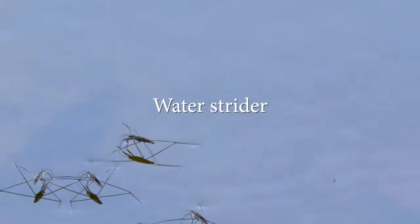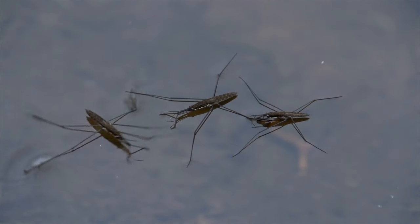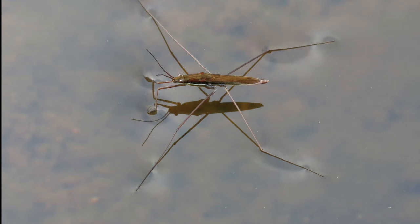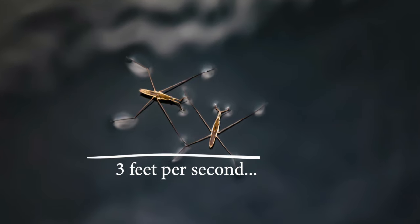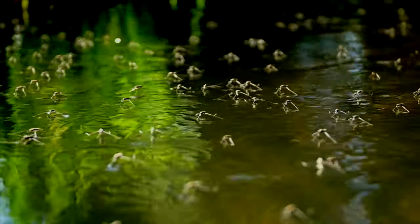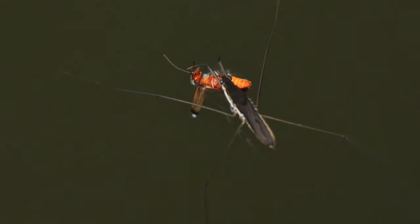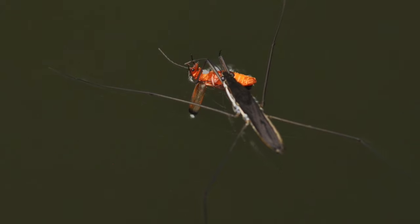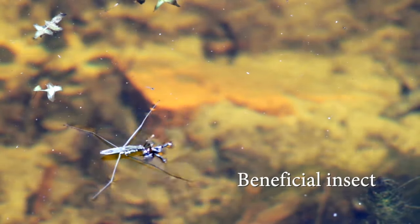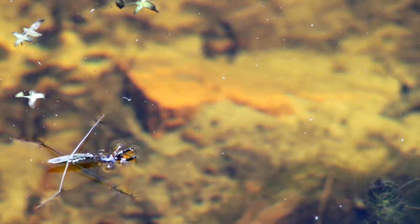Now let's look at the water strider, an insect that lives on the pond. Water striders look like they are gliding over the water, so some people call them pond skaters. Their legs are covered with microscopic hairs that hold air in special grooves and help them push away water. They travel over the surface of water at three feet per second — that's like you or me running 400 miles an hour! They eat other insects, mosquito larvae, and even dead insects floating on the water. Because water striders are predators that help control pests like mosquitoes, we call them beneficial insects, and they are a sign of a healthy pond.